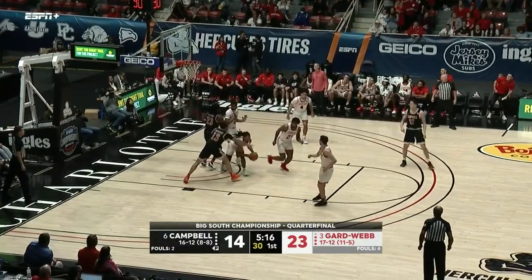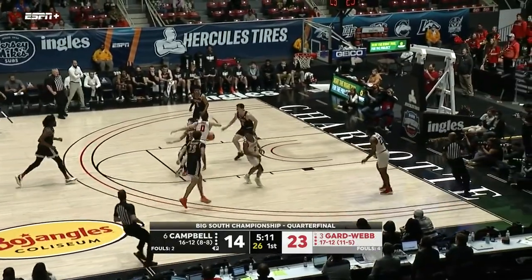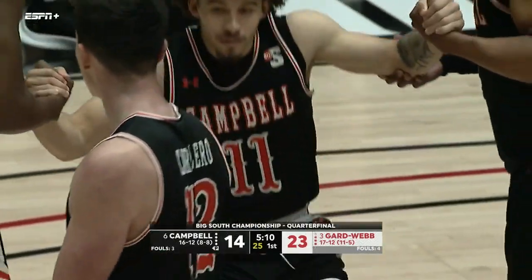Whitfield can't get it to go — nice rebound by Sears. He's only 5-11 but leaping into the air to grab it. Contact. Terry — that's going to be a blocking foul against Campbell, going on Jordan Whitfield. It will go as his first.